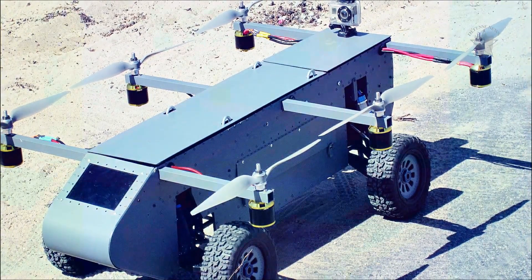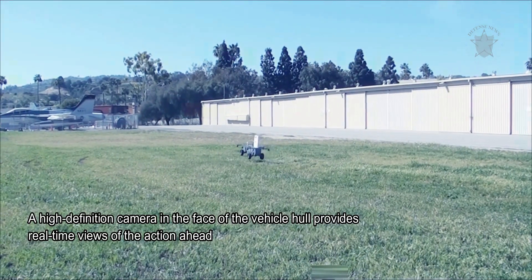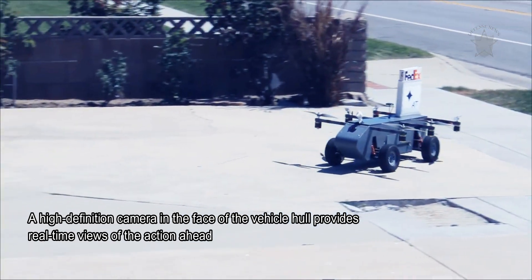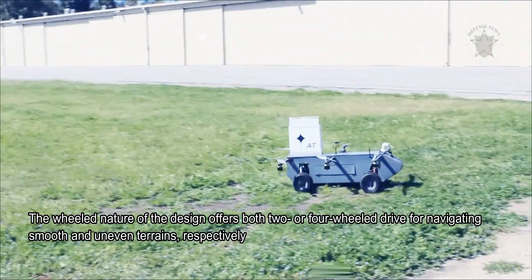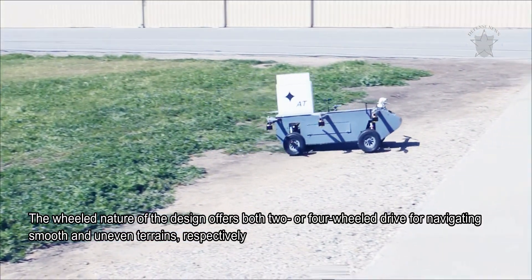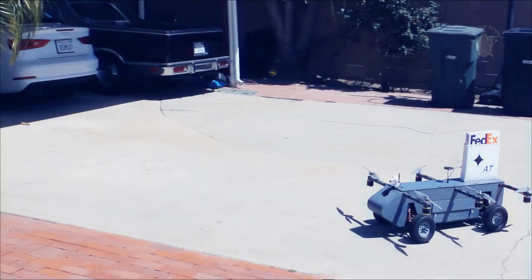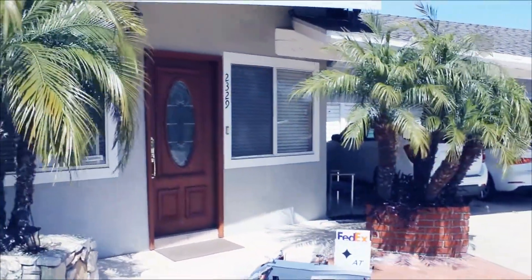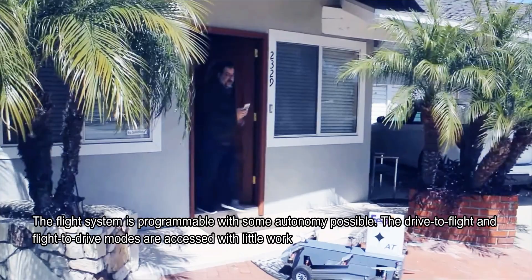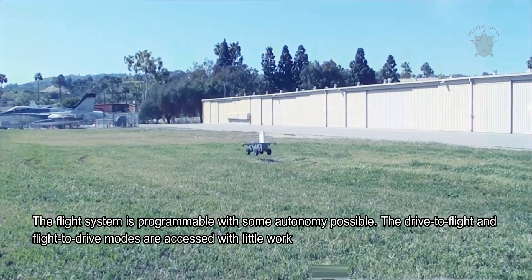Flight is accomplished by six small motors mounted onto six individual wing stubs along the sides of the vehicle's roofline. A high-definition camera on the front of the hull provides real-time views. The wheeled design offers two or four-wheel drive for smooth and uneven terrains. Internally, it can haul up to 10 pounds of cargo, with mission options including additional cameras, specialized sensors, and controllable robotic arms. The flight system is programmable with some autonomy, and drive-to-flight and flight-to-drive mode transitions require minimal input.